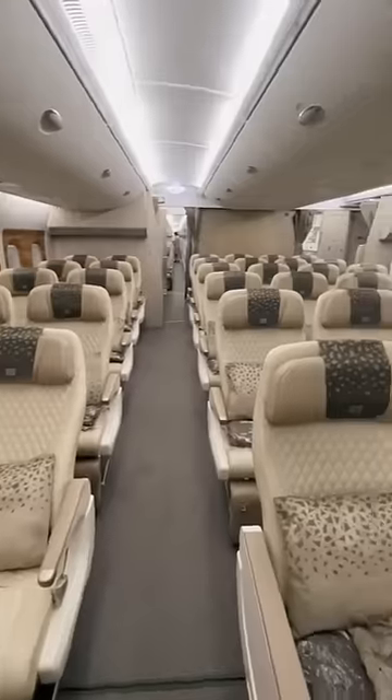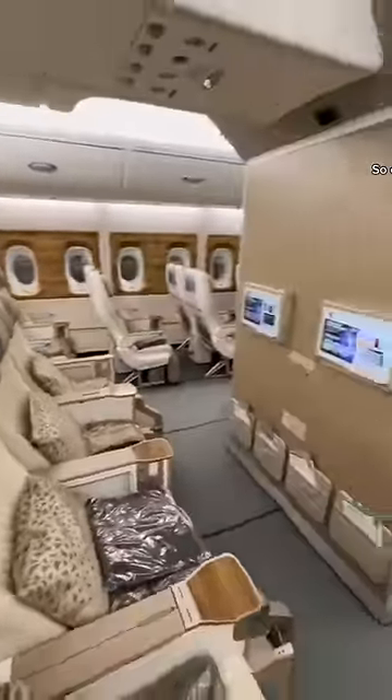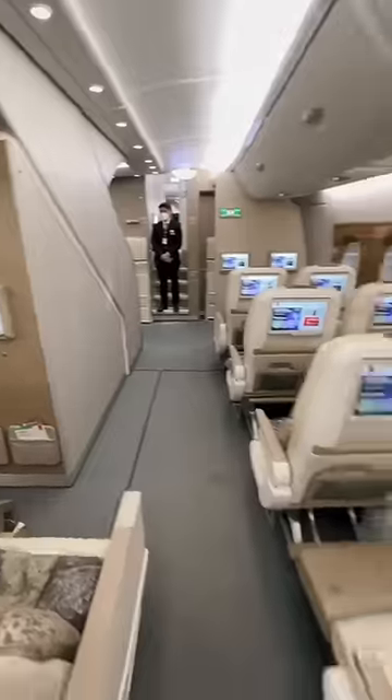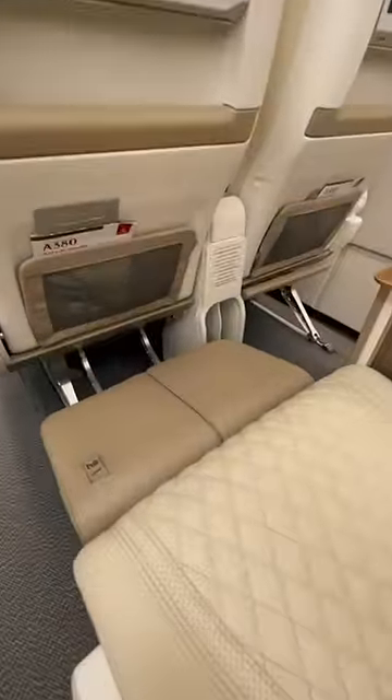It's arranged in a 2x4x2 configuration. Look at that beautiful cream leather — so creamy. There are larger televisions and a pretty spacious leg rest.